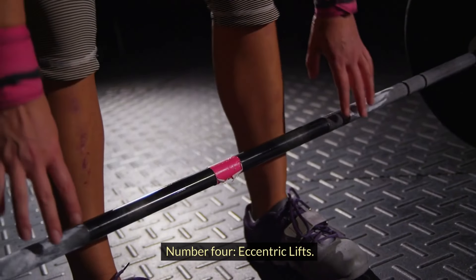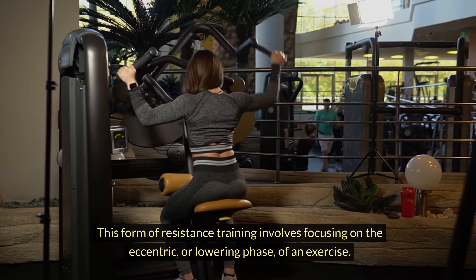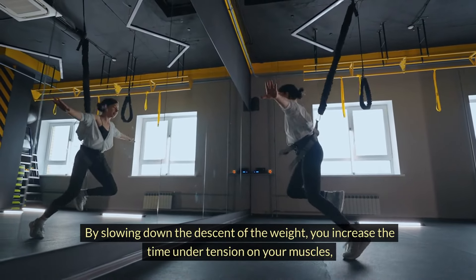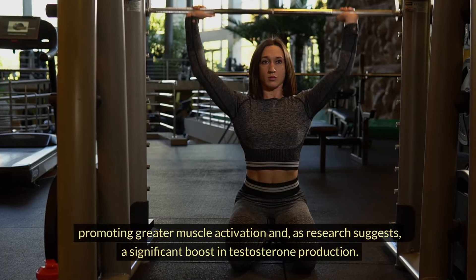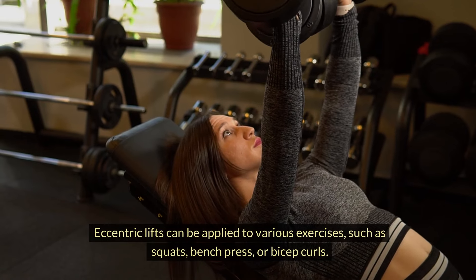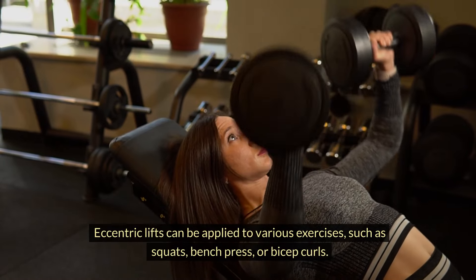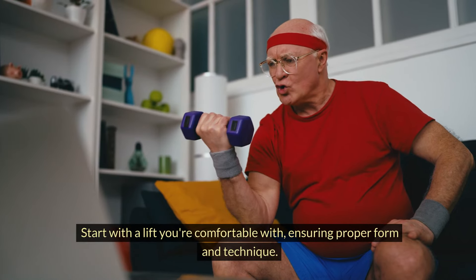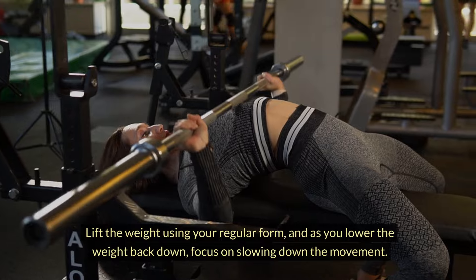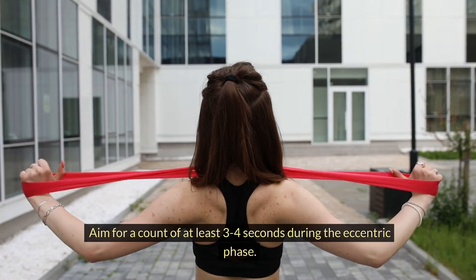Number four: eccentric lifts. This form of resistance training involves focusing on the eccentric, or lowering, phase of an exercise. By slowing down the descent of the weight, you increase the time under tension on your muscles, promoting greater muscle activation and, as research suggests, a significant boost in testosterone production. Eccentric lifts can be applied to squats, bench press, or bicep curls. Start with a lift you're comfortable with, ensuring proper form, then as you lower the weight back down, slow the movement — aim for a count of at least 3–4 seconds during the eccentric phase.